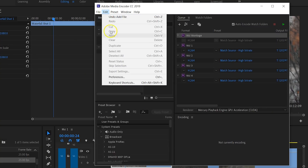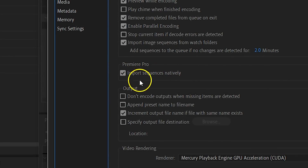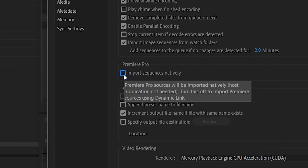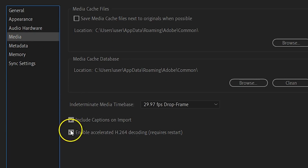From the menu, Edit > Preferences, you'll find the option to import sequences natively — make sure that option is selected. Under Media, you'll also find an option that says Enable Accelerated H.264 Decoding. Definitely, if you're working on DSLR footage, this option must be checked on.